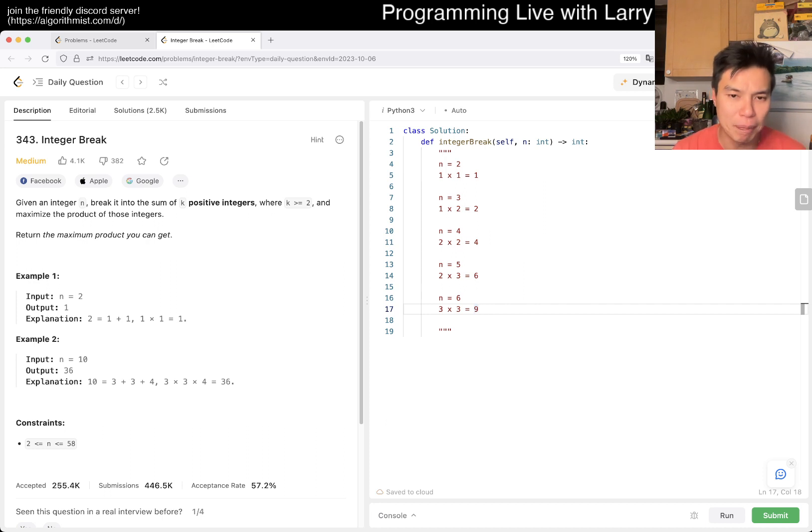So that's basically the pattern — you do as many threes as you can. The idea here is that, let's say you have n equals four, it doesn't really matter if you do two times two. And if you have n equals five, if you could subtract a three from it, you would replace it with a three and obviously get something bigger. So that's basically the idea.